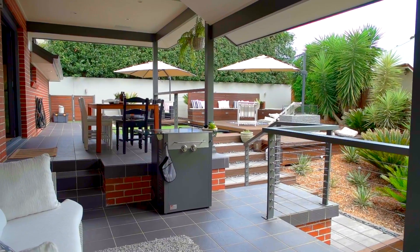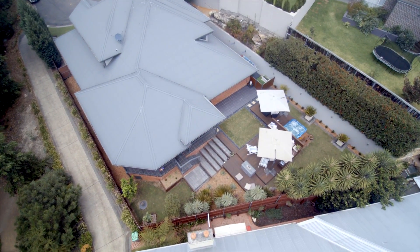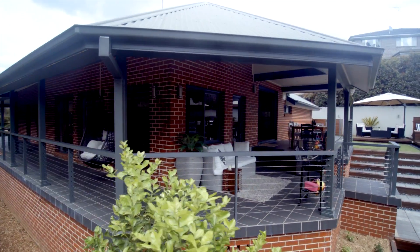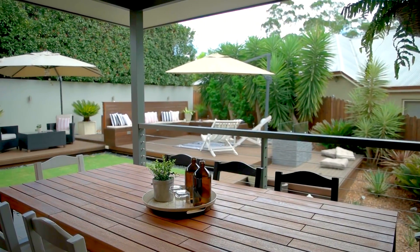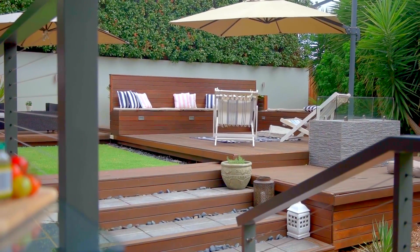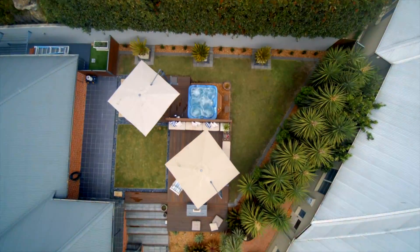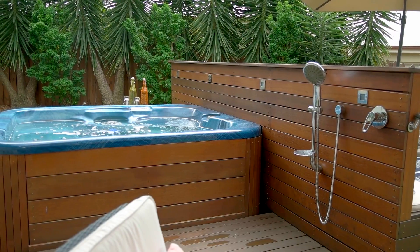The backyard is a work of art. The privacy and outlook is jaw-dropping. The craftsman-like veranda wrapping right around the home, the beautifully tiled alfresco entertaining area, and the multitude of timber decks are framed by the beautifully manicured landscape. And with the inclusion of the party spa, this backyard is ready for entertaining and relaxation.